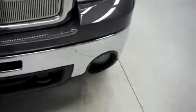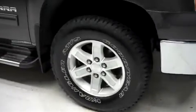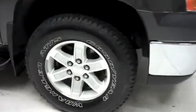Nice chrome front bumper with the factory fog lights. The grill and hood of the vehicle are very clean with no dings or dents. Coming around to the side you see the factory alloy rims and the Goodyear Wrangler ATS tires.